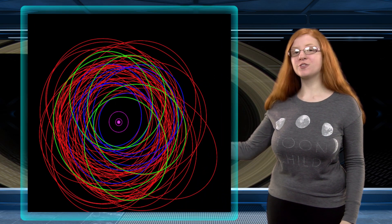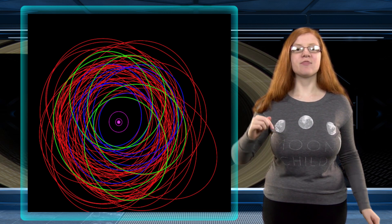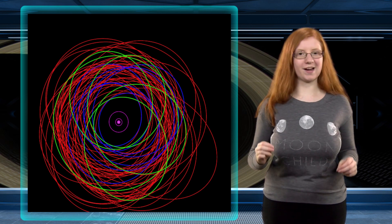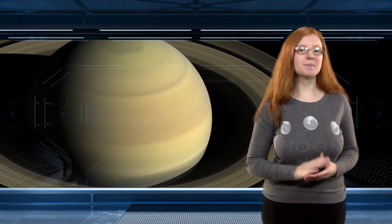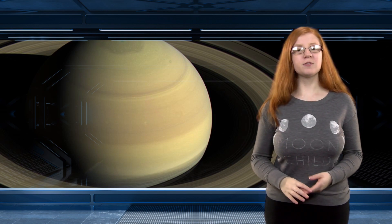17 of the new moons are orbiting in the retrograde direction, meaning they are orbiting in the opposite direction that the planet is rotating. The other 3 are orbiting in a prograde direction, meaning they orbit in the same direction the planet rotates. 2 of the prograde moons are close to Saturn and take about 2 years to orbit, while the other prograde moon and the 17 retrograde moons are much further out and take more than 3 years to orbit.